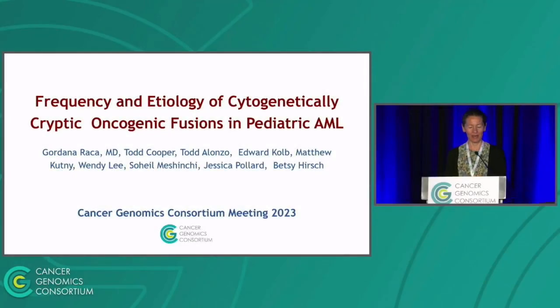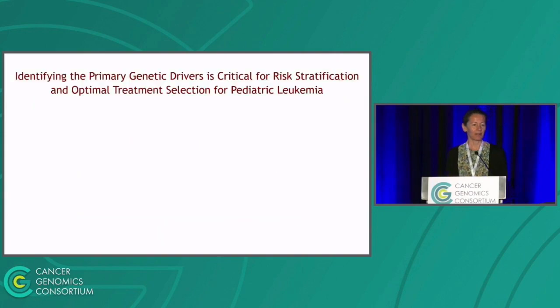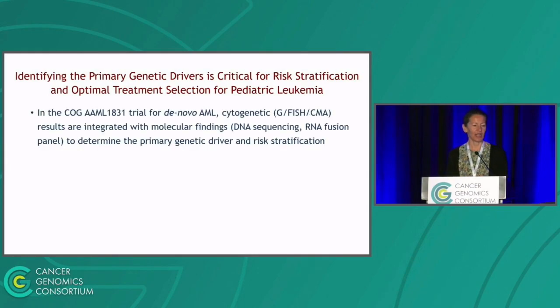What did we learn about this topic from the COG Oncology Group trial 1831? We know that primary genetic drivers are very important markers for risk stratification in pediatric leukemia. In the ongoing COG 1831 trial for de novo AML, more than 20 different genetic abnormalities are being tested by cytogenetic methodologies as well as different molecular assays to determine risk stratification.